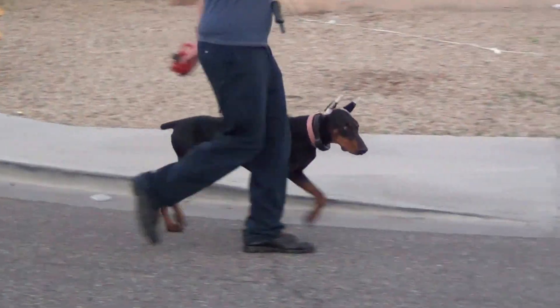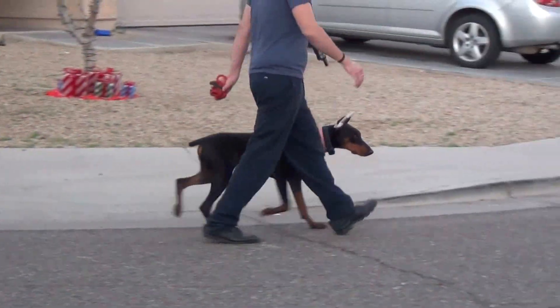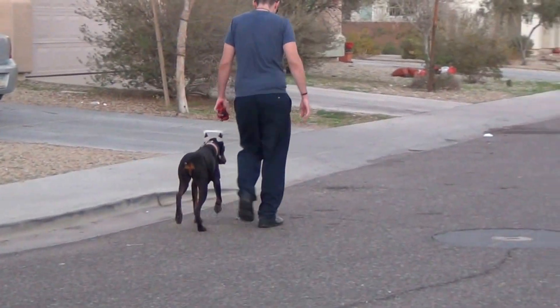This time the handler will have the dog sit down and walk away. And this time he'll come back and pick it up.